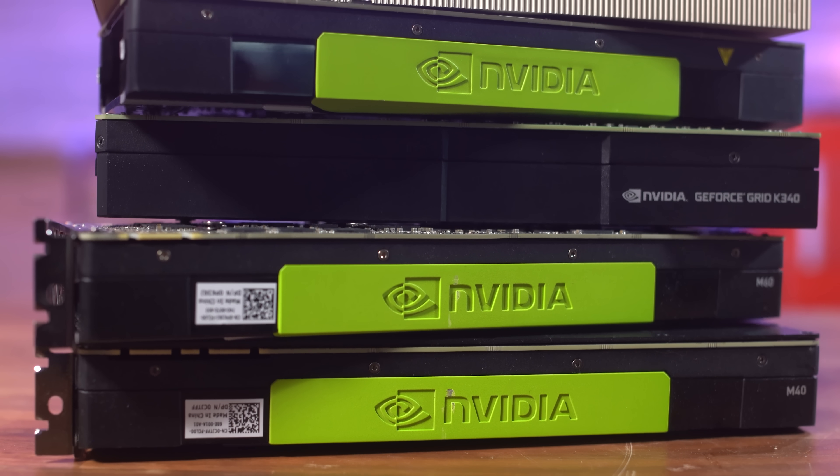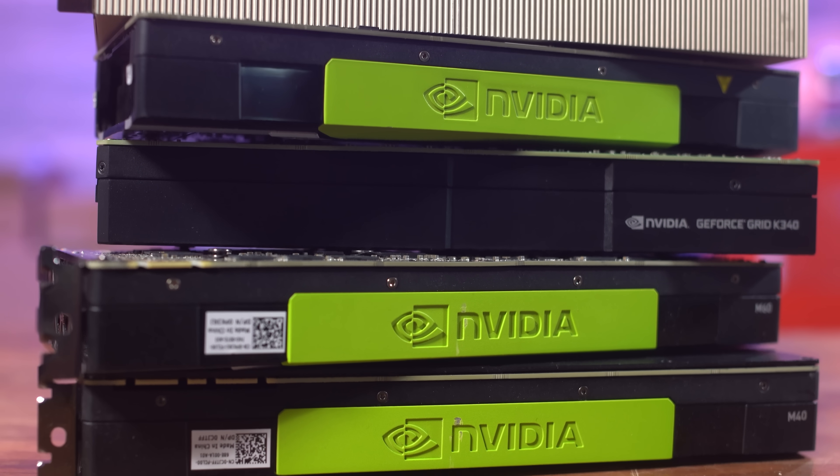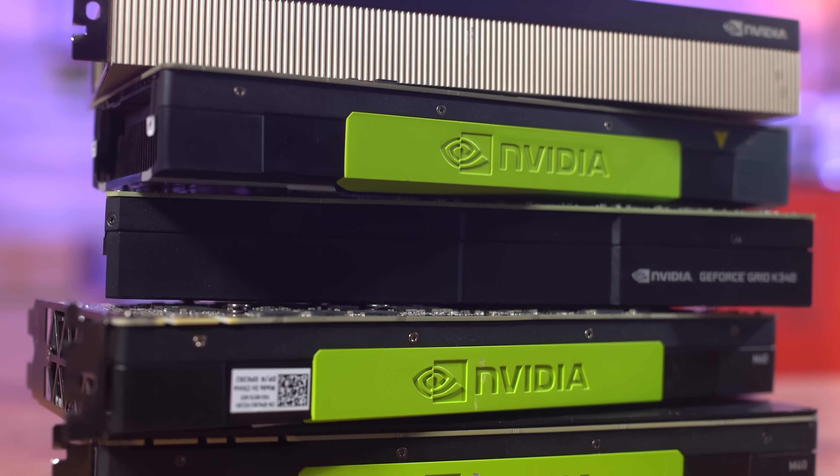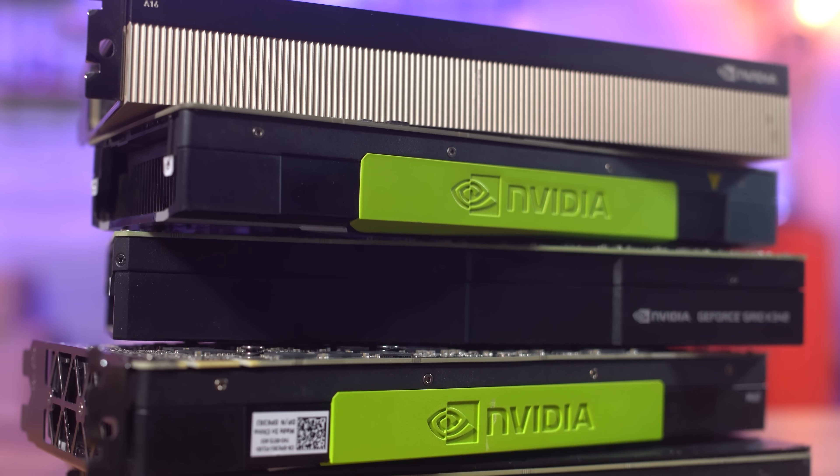This is where NVIDIA starts to justify the $9,000 price tag of the A16, with 16GB of GDDR6X ECC per GPU. That's 64GB of video memory on this single card.